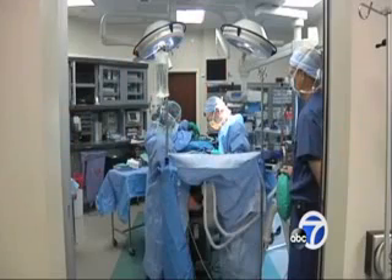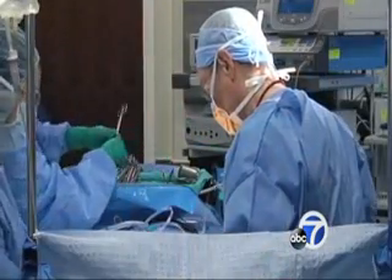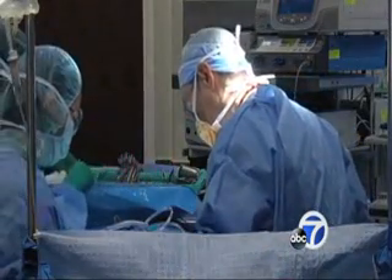And that's where fat grafting comes in — a game changer, as surgeons say. We watched as Dr. Berkowitz performed the fat transfer procedure on another patient. After a mastectomy, surgeons first place traditional silicone implants under the muscle tissue in the chest.